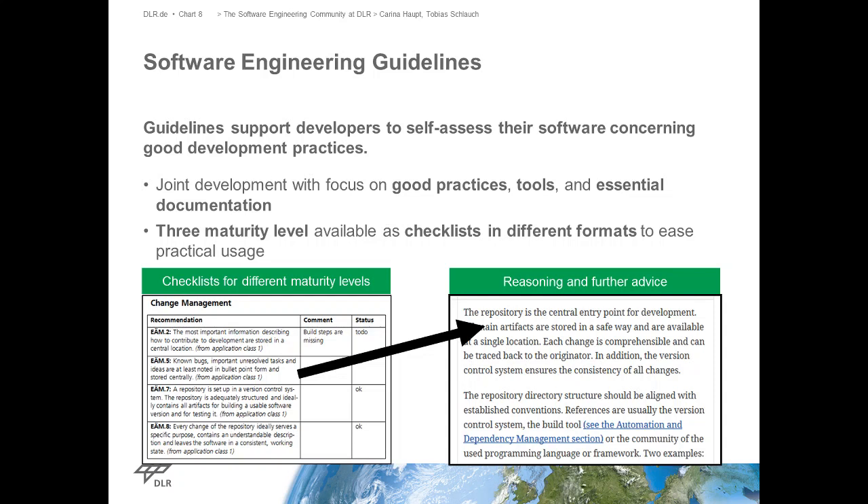For each recommendation, there's further advice - you can read up on the motivation for why it's important and suggestions for how you can solve it, including links to our issue tracker or tools and how you could use them. All the recommendations are also grouped by topics like change management, and if you don't even know why you'd need something like change management, there's a section describing why it's important. Depending on your knowledge level you can read more and more details. If you're already into software engineering you can work with just the short information and ignore the rest.